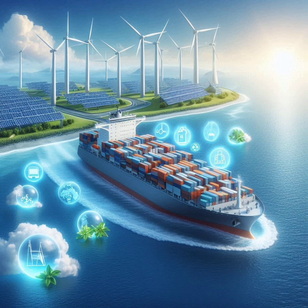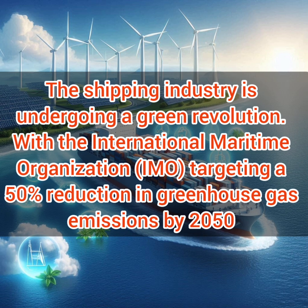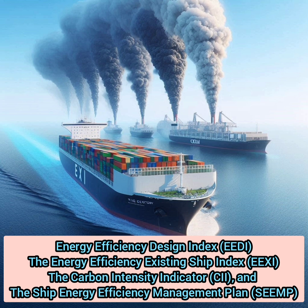As you are all aware, the shipping industry is undergoing a green revolution. With the International Maritime Organization targeting a 50% reduction in greenhouse gas emissions by 2050, the industry has introduced four key elements guiding this transformation: EEDI (Energy Efficiency Design Index), EEXI (Energy Efficiency Existing Ship Index), CII (Carbon Intensity Indicator), and the Ship Energy Efficiency Management Plan. But how do these pieces fit together? Let's try and understand that.